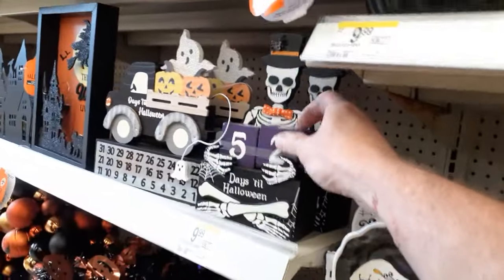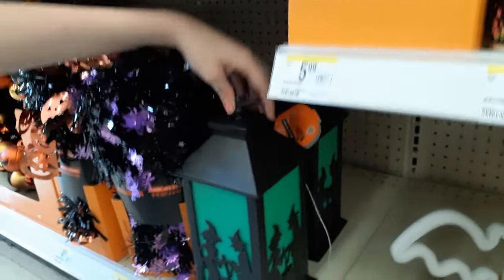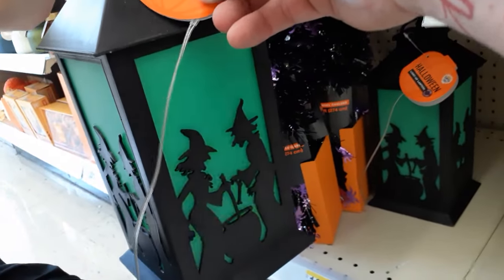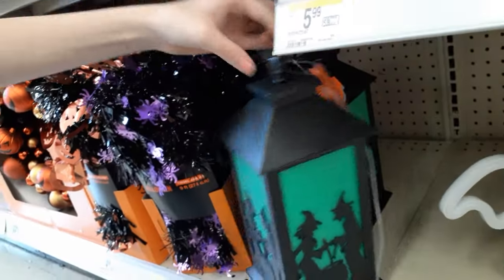They've got a Halloween countdown with a little skeleton for 10 bucks. There's a witch lantern — what does she do? Light it up, it's 12 bucks. It's really, really dim — not very bright at all. I don't know whether the battery sucks or it just sucks by design.